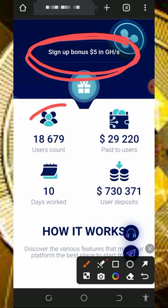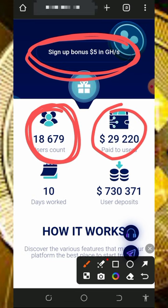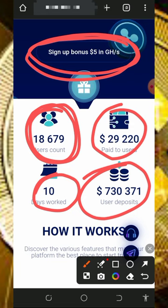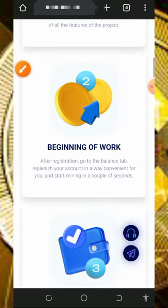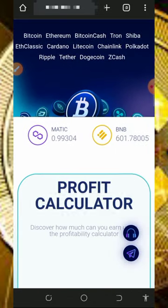You're going to see the total number of users on this platform — already over 18,000 users — and they have withdrawn over $29,000 on this website. This website is only 10 days old and has a total deposit of $730,000. You register, begin mining, then withdraw your profit.